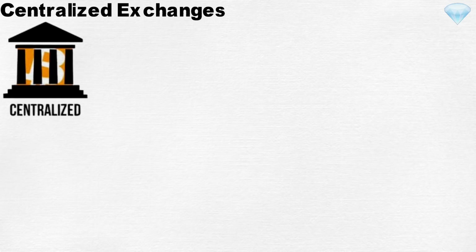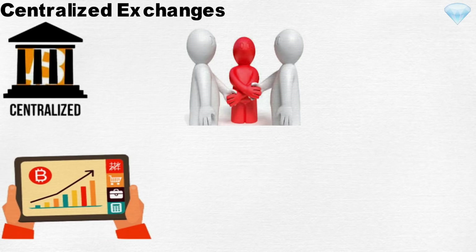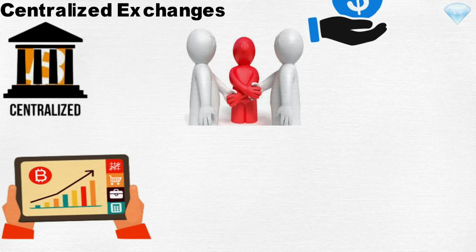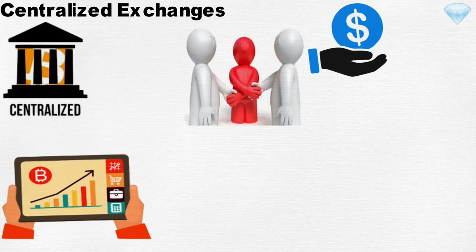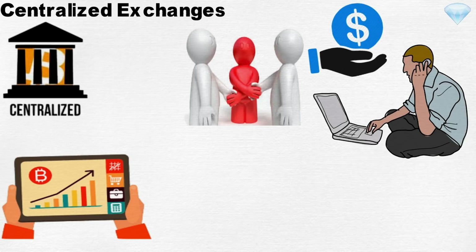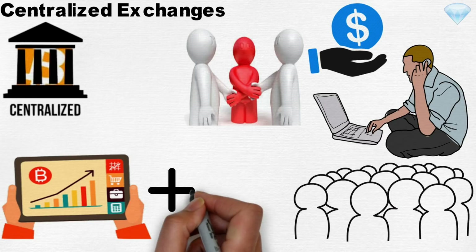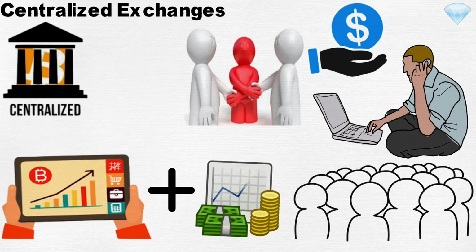Centralized exchanges use intermediaries, such as companies, as a middleman in order to facilitate trading on their platforms. In exchange for providing this service, intermediaries collect trading fees. Essentially, centralized exchanges often act as the first place to go for newbies interested in trading cryptocurrency. Many users want an interface that connects them to both cryptocurrency trading and the real economy, and centralized exchanges provide that.